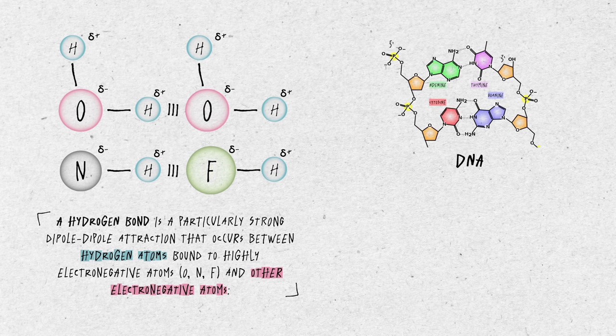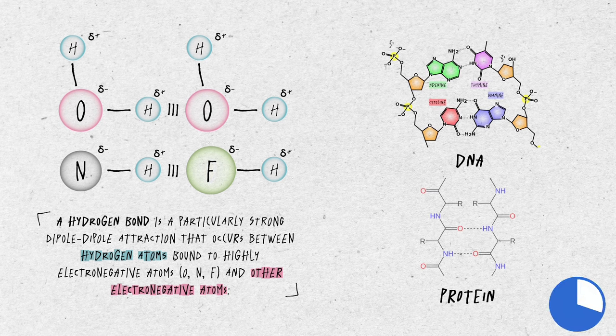We can find these bonds between two strands of DNA or in proteins as well. Water hydrogen bonds are short-lived, lasting only a few trillionths of a second. Yet at any moment, numerous molecules form hydrogen bonds with each other, forming a transient group called flickering clusters.